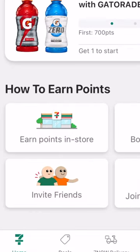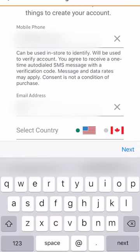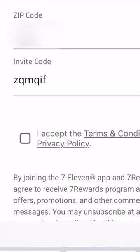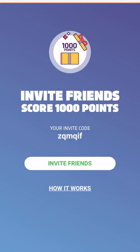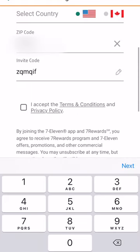Now go to invite friends and screenshot your referral code. Sign out of the app, add a new phone number, new email address, and most importantly, your invite code. You'll get an additional 1,000 points and so will the new account. Repeat this step as many times as you can.